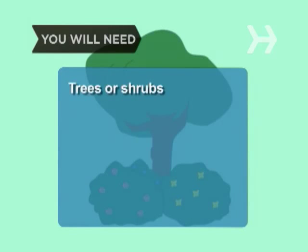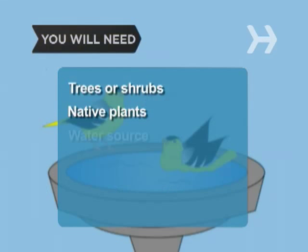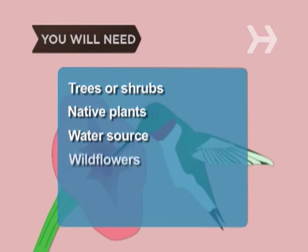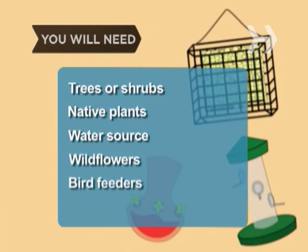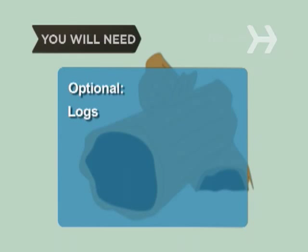You will need: undisturbed trees or shrubs large enough to provide bird shelter; native plants that provide seeds, berries, and nectar; a water source such as a stream, pond, or birdbath; wildflowers; one or more bird feeders; birdhouses matched to your local species; and logs.